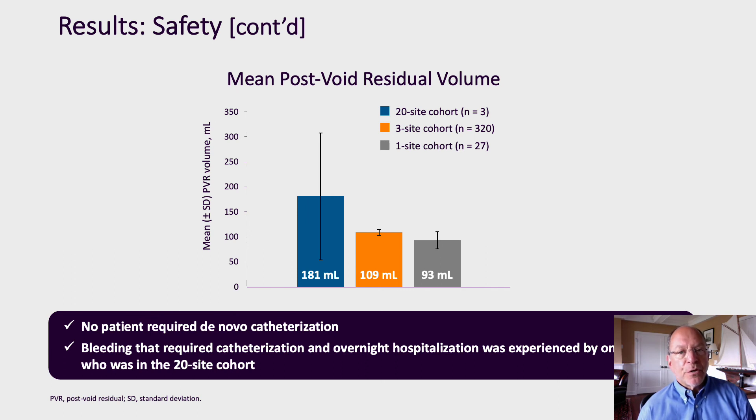Importantly, no patient required de novo catheterization after treatment with botulinum toxin. Also importantly, we did have one episode of significant bleeding requiring catheterization and overnight hospitalization, and this occurred in the 20-site cohort.